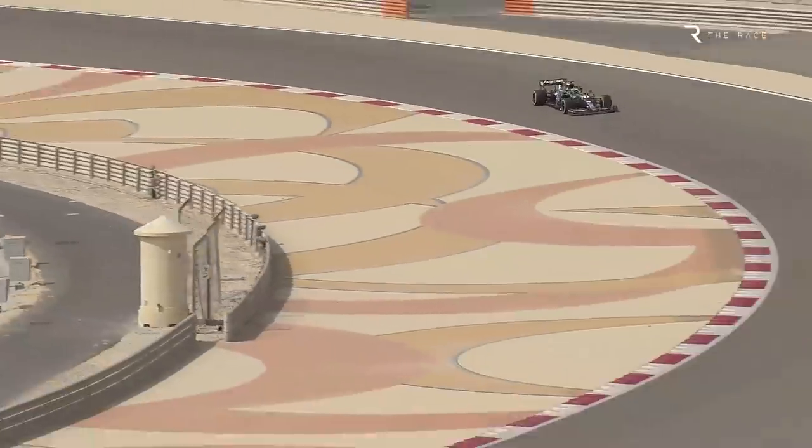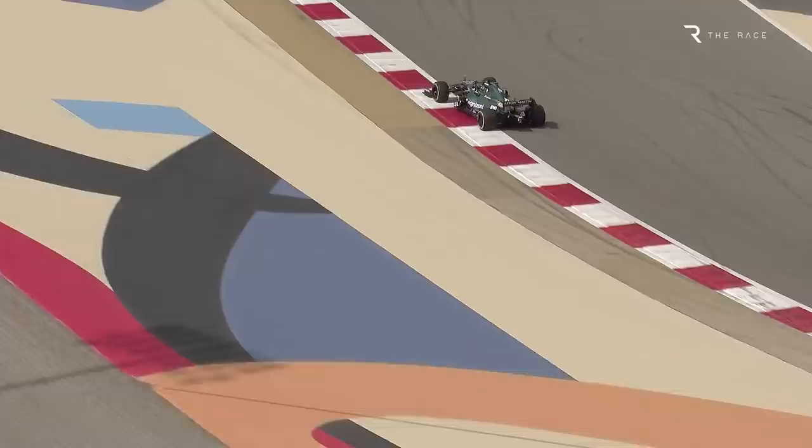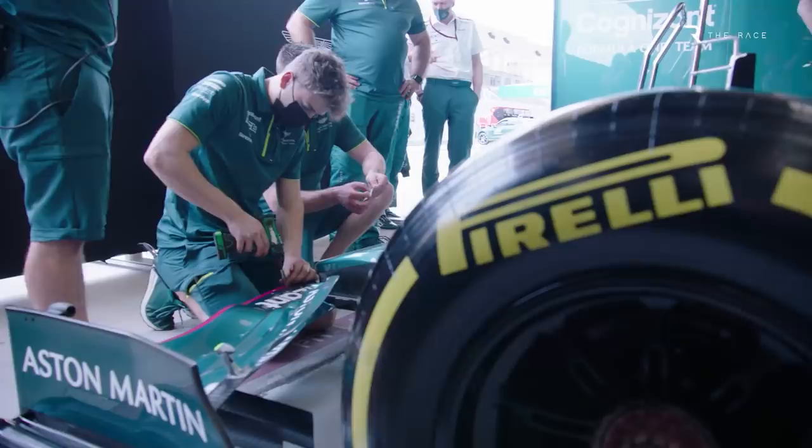Anyone who got in trouble at school for copying somebody else's homework will have heard the spiel about how taking shortcuts means you don't learn anything. Yet Aston Martin claims that by running what was effectively a clone of the 2019 World Championship winning Mercedes W10 for the last two years, it has learned a huge amount that will only make the 2022 car stronger. Technical director Andy Green goes as far as saying that the whole exercise opened their eyes, with the team formerly known as Racing Point actually expanding its knowledge base thanks to what some have dubbed a copycat car.